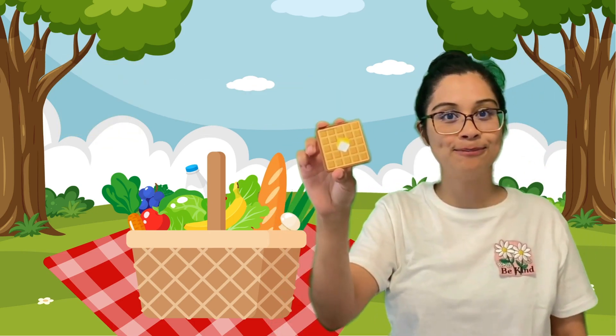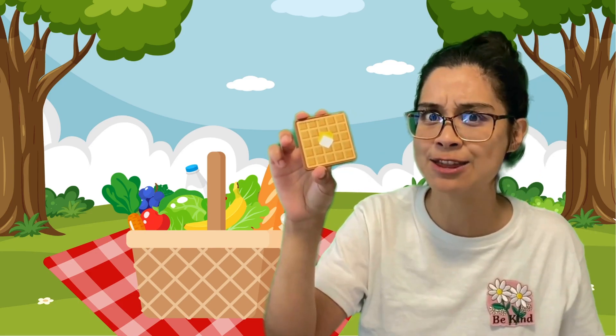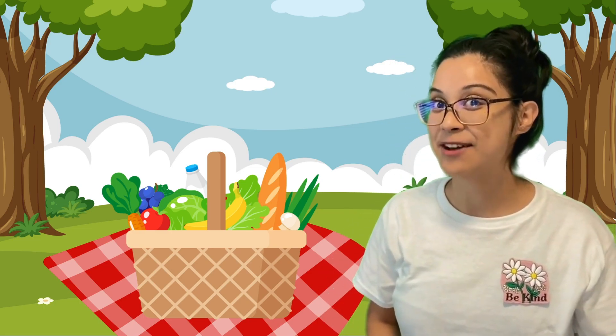Now that we know the shape, it's time to eat. Are you ready? Three, two, one! Mmm! Did you like that? It sure was delicious. Shall we see what's next?